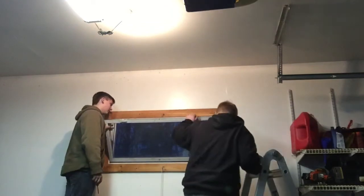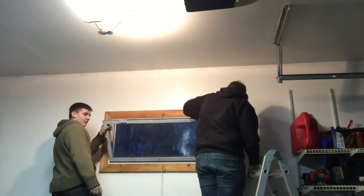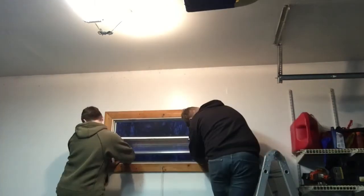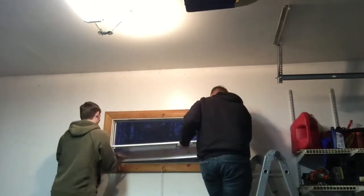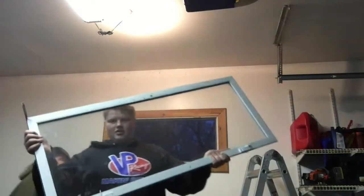Hey guys, right now we're taking the window off for the wood stove setup. There's no smoke — let's do it. There's the window.